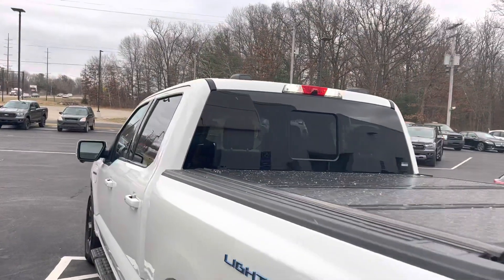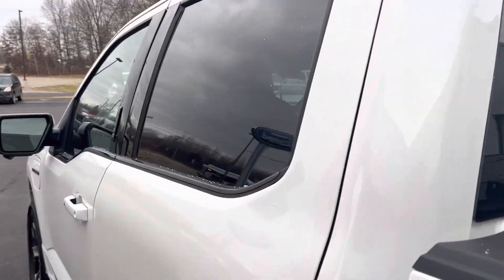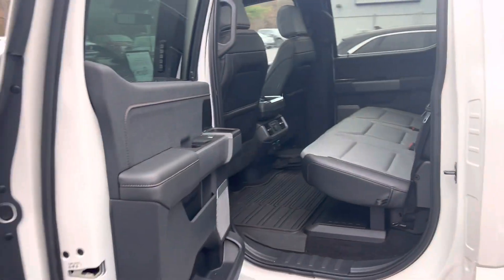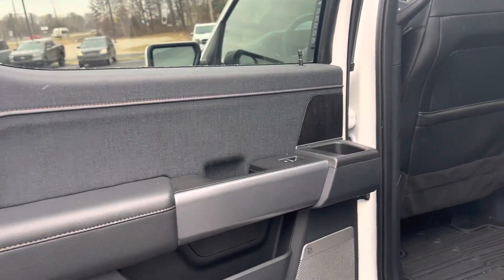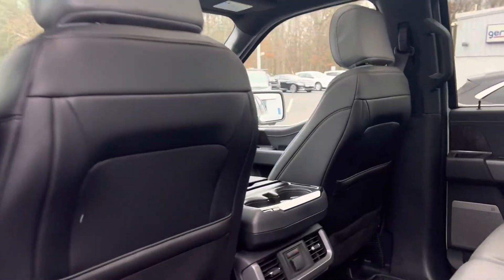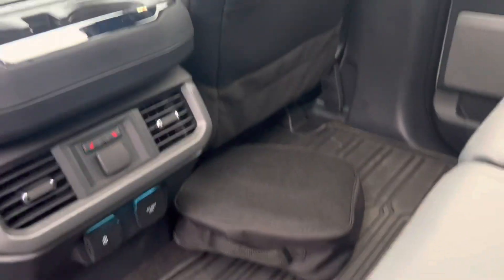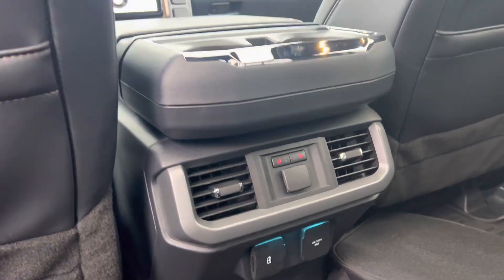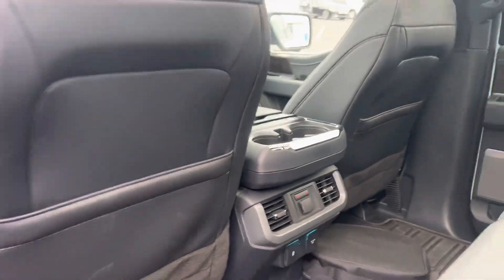That's a power sliding rear window. The truck has a full leather interior with all-weather floor liners, a really unique interior with a Bang & Olufsen sound system, and a twin-panel moonroof. Down there is the storage bag for your charger, 110 and 12-volt power outlets, and heated rear seats.